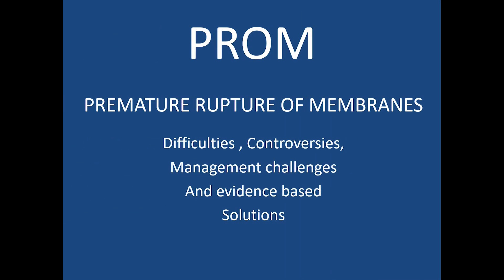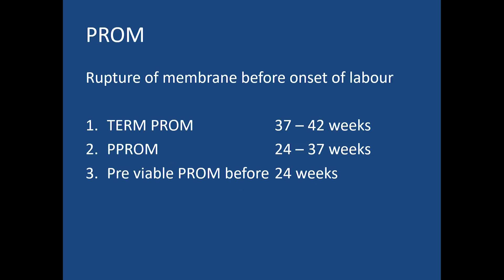Today's topic is PROM — that is premature rupture of membranes. We will discuss the difficulties, controversies, management challenges, and evidence-based solutions. PROM is the rupture of membranes before the onset of labour, meaning that leaking of liquor occurs before the onset of uterine contractions.